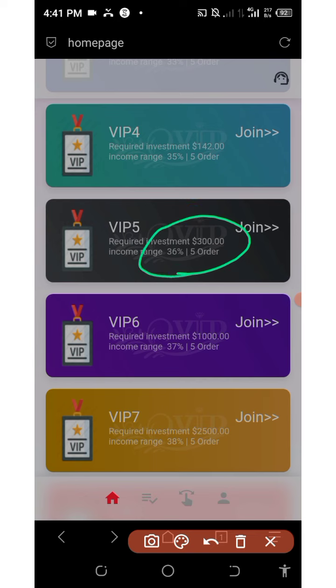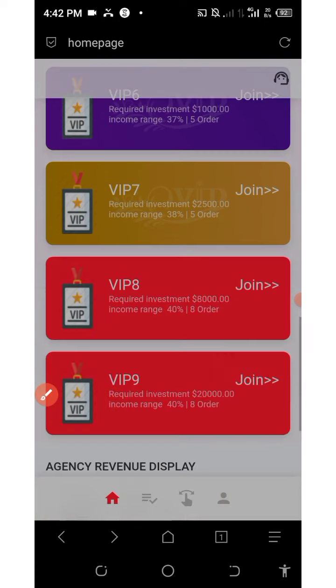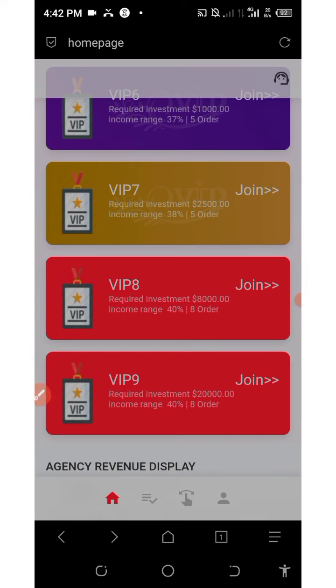VIP 6 costs $1,000 and you earn a set percentage every single day with five orders to grab. VIP 7 costs $2,500 to join with five orders to grab per day. VIP 8 costs $8,000 to join and you earn 40% every single day with eight orders to grab. VIP 9, the last level, costs $20,000 to join and you earn 40% every single day with eight orders to grab.